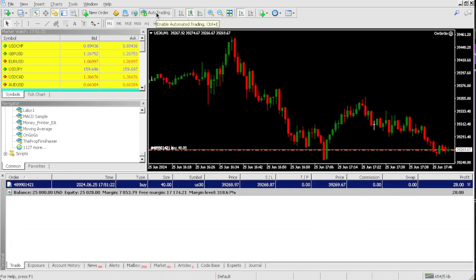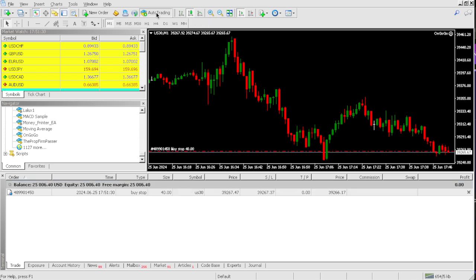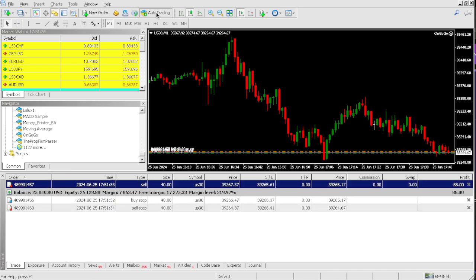So let's see how fast we can get to $2,500. On your mark, get set, ready and go. So far, we're up about $10 on this $25,000 One-Step QuantaX Trading Capital account.